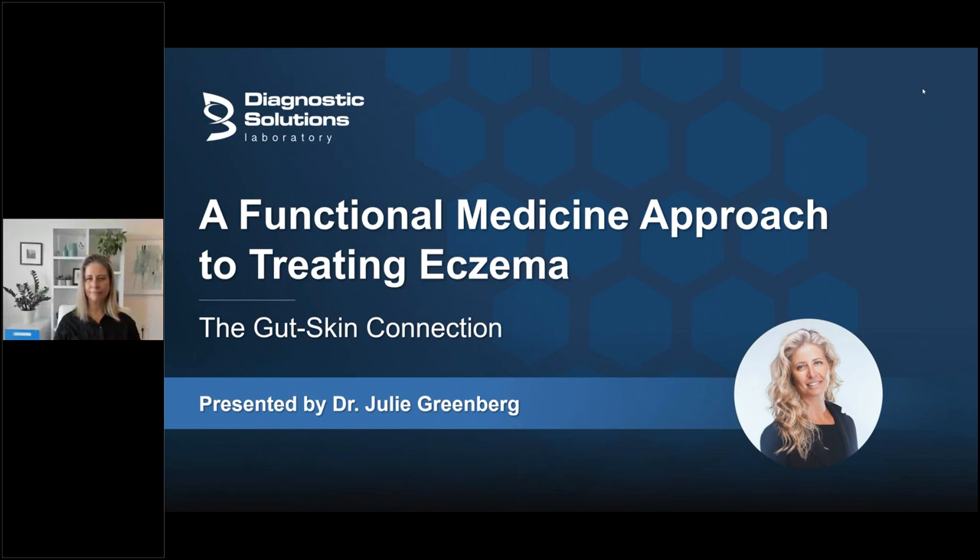Hi everyone. Welcome to today's webinar: A Functional Medicine Approach to Treating Eczema, the Gut-Skin Connection, led by Dr. Julie Greenberg. Thanks so much, Heather, and thanks to Diagnostic Solutions for having me, and thank you all for joining. I hope I'm going to give you a lot of good information and a new way to think about treating eczema.